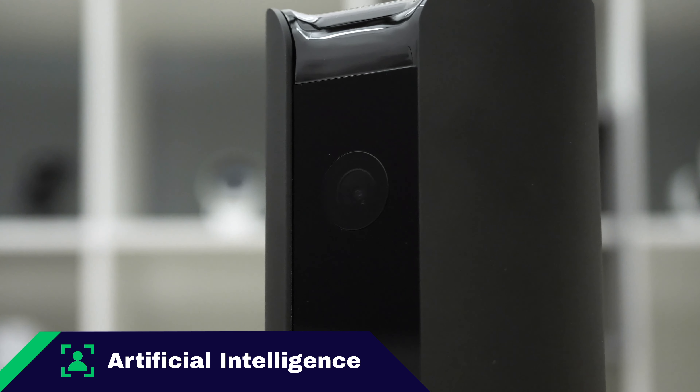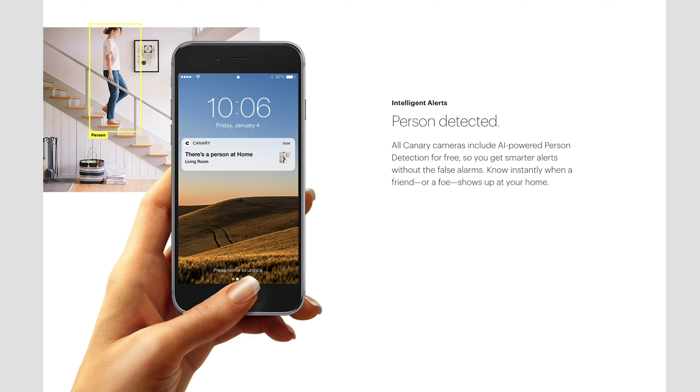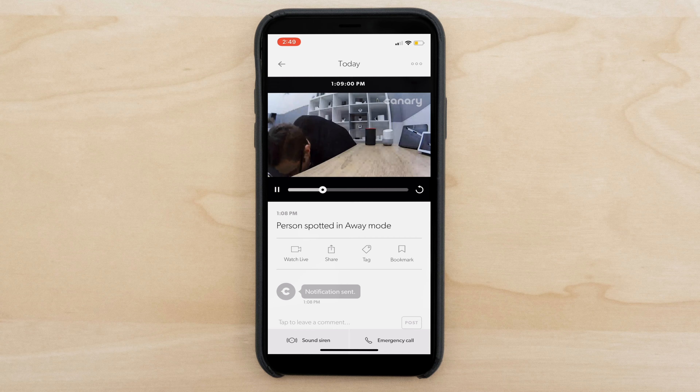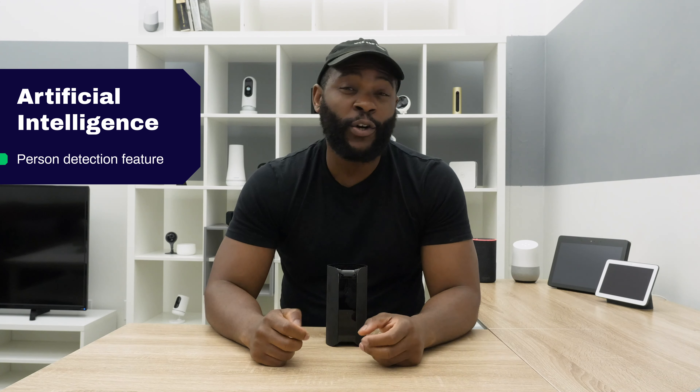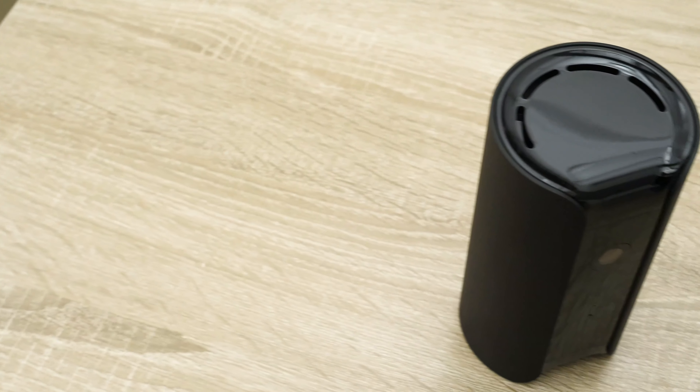Artificial intelligence is a Security Baron necessary feature. It's useful in cases like person detection, where a camera can actually distinguish between a person and a dog. Fortunately, the Canary View does have person detection — it'll make sure that it only notifies you if it detects an actual person inside your home. Rover won't be able to set off this camera and send you a million notifications while running around all day. We give the Canary View full marks for artificial intelligence.